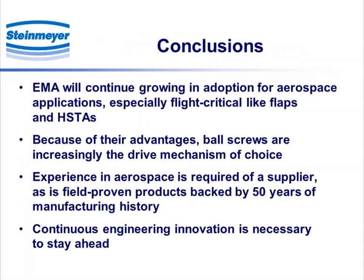Conclusions: we certainly feel that electromechanical actuators will continue growing, especially for flight-critical applications such as flaps and HSTAs. Ball screws are increasingly the drive mechanism of choice because of their efficiency advantages. Experience in aerospace is certainly required of a supplier, and with our extensive background in manufacturing ball screws, we certainly have that. The engineering innovation focused primarily on wipers, scrapers, and innovative ball returns is really quite essential in terms of staying ahead.